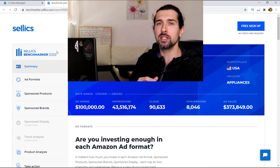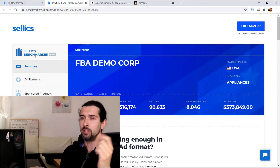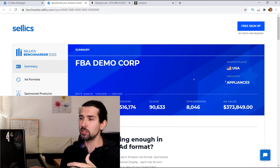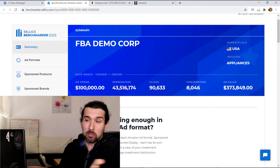If you're watching from the future and it's not free, hopefully it's not expensive. But for now it's free and it's pretty cool. You're going to get this page in your email with all the results. First it's going to be a summary: your business name, marketplace, industry, date range, and then ad spend, impressions, clicks, conversions, and sales. Nothing too special up until now.